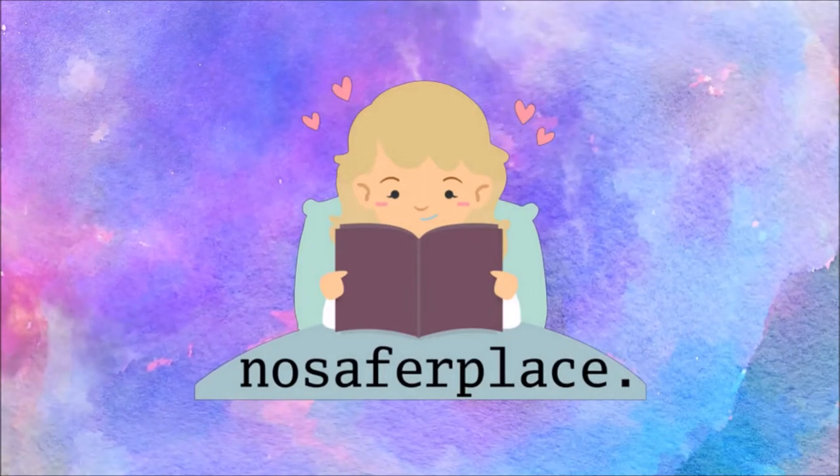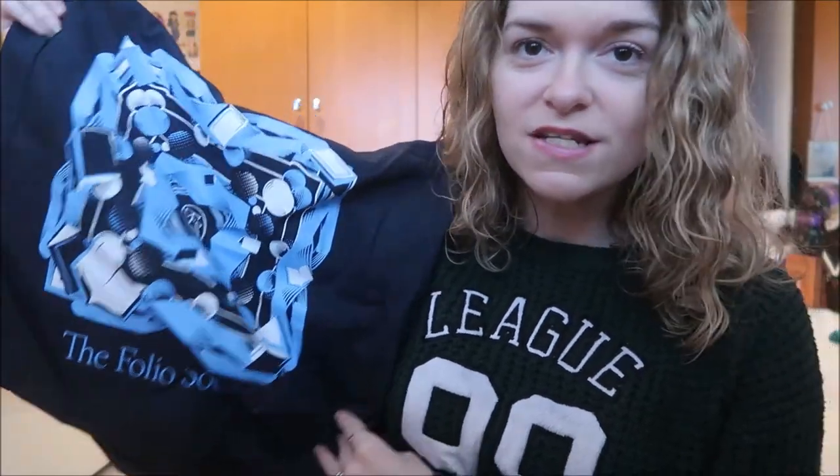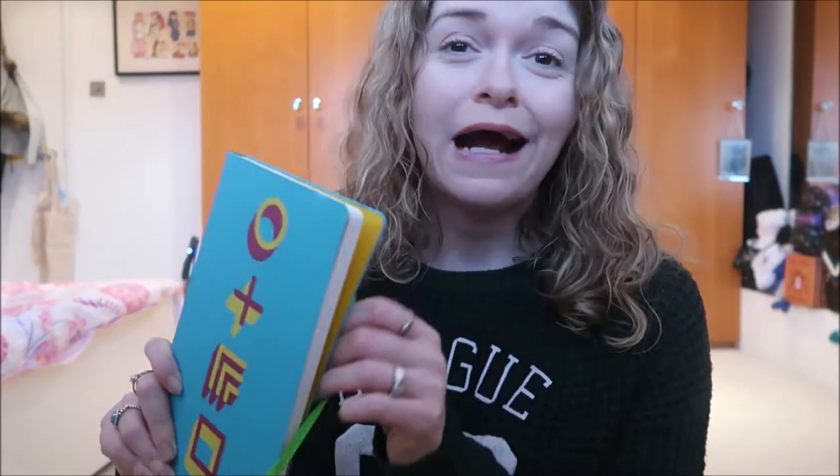The parcel just arrived, I've opened it, and I just expected there to be a book in there, but there was more — so let's have a look. The first thing they sent was this super cute tote bag which just has the Folio Society on it, and on the back it says 'Love Books, Love Folio.' The next thing is this super cute diary — I may do a giveaway for it because I already have this exact one. It also came with a super cute notebook, and you guys know how much I love my stationery.